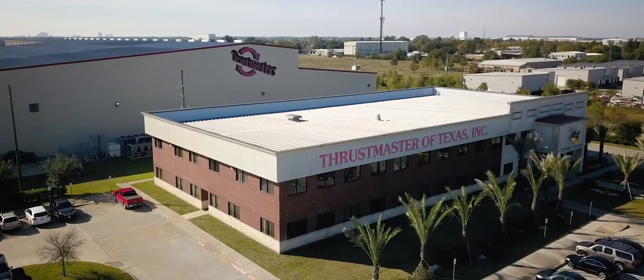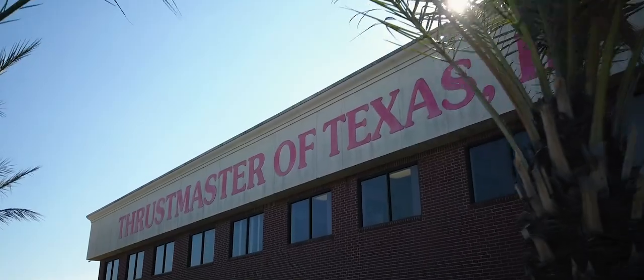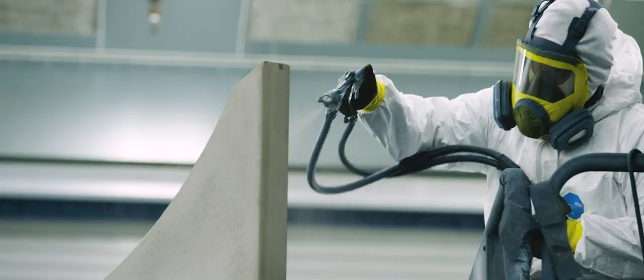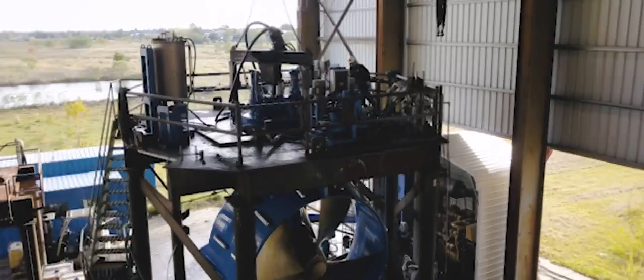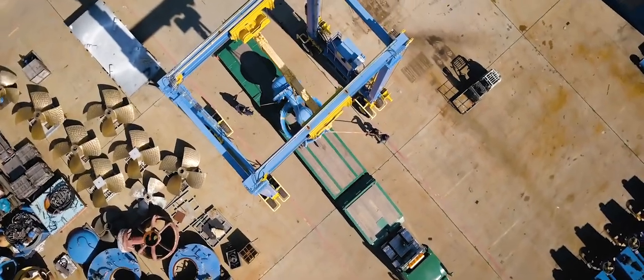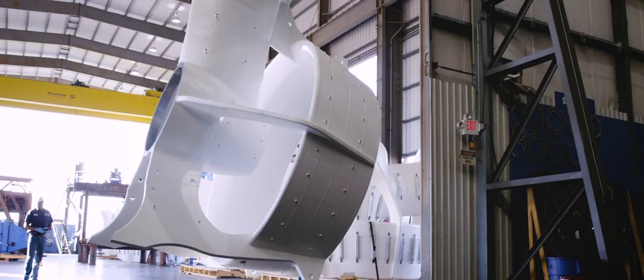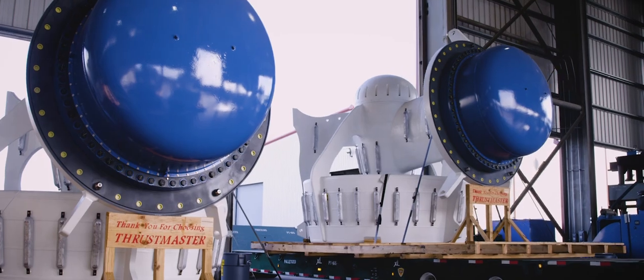For over 35 years, we've continued to lead the way for innovation in advanced marine propulsion. We design, fabricate, paint, machine, assemble, and test at the largest thruster manufacturing facility in the world. We're a vertically integrated company ready to provide a solution to any commercial or government marine propulsion opportunity. We're your partners. We are Thrustmaster.